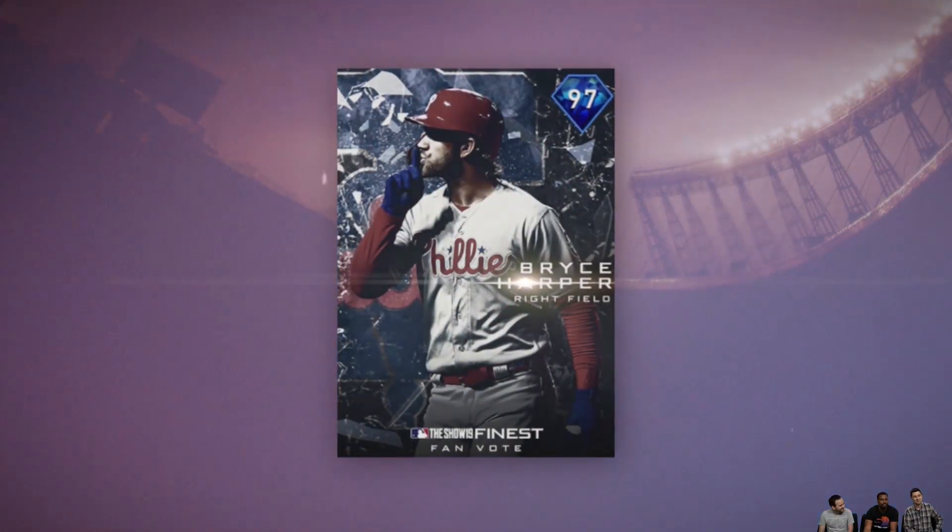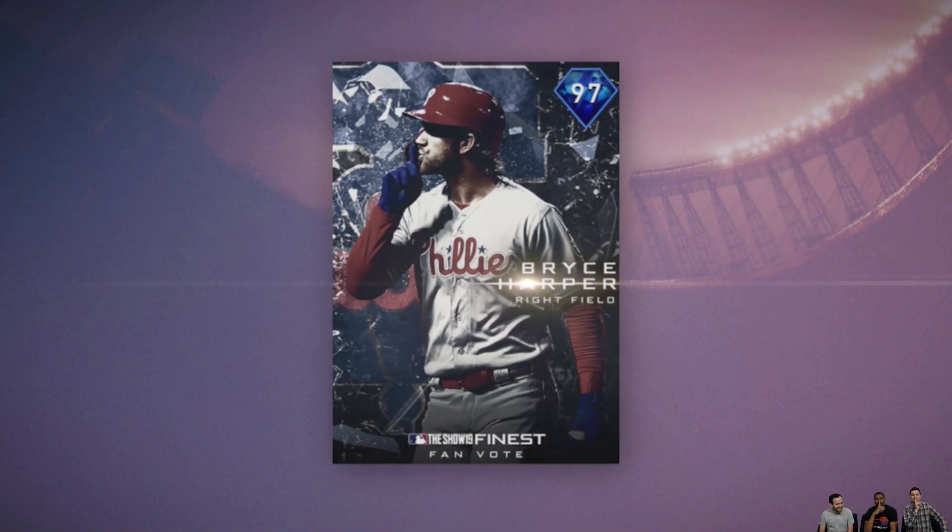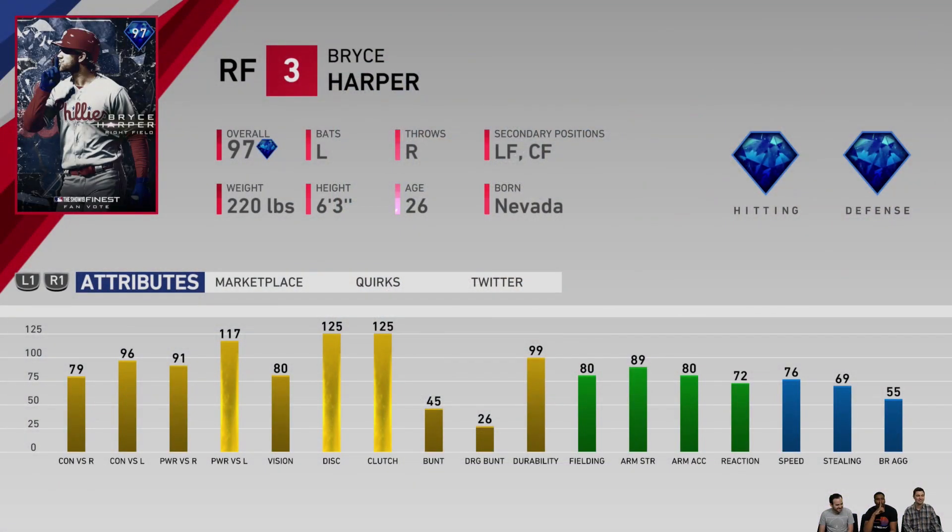Look at that card art — wasn't that one of the best moments of the year? That was against San Francisco. The cover boy gets a card — a 97 overall — making this one better than his 2015 MVP card, which is kind of crazy. That just shows you how much these cards are juiced. He's actually got the reverse splits — he's better against lefties — 117 power, 80 vision, 80 fielding, 89 arm strength, 76 speed. JT Realmuto is most likely going to be a lock for catcher.